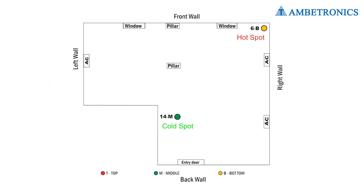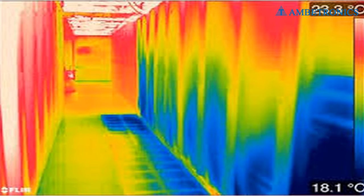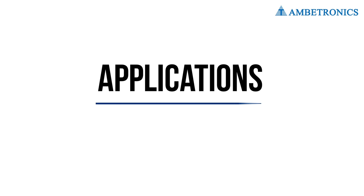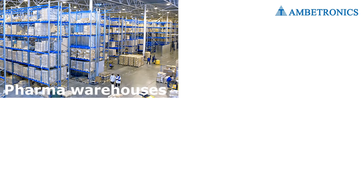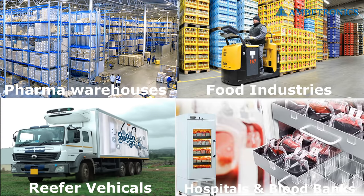We perform thermal validation of warehouses to identify hot and cold spots for routine monitoring of temperature. Some applications of cold chain monitoring include pharma warehouses, the food industry, reefer vehicles, and hospitals and blood banks.